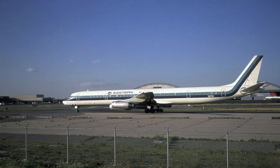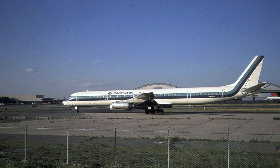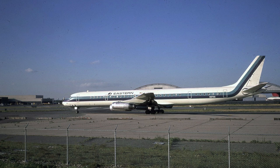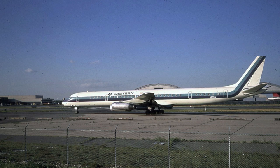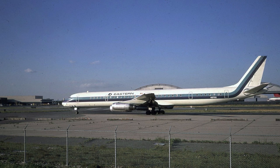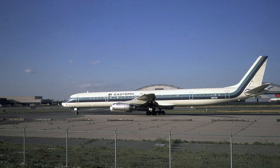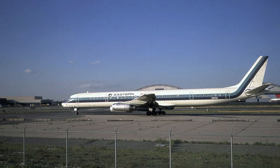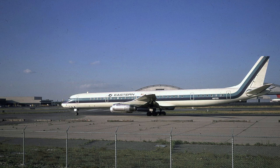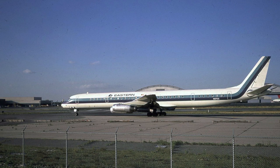This is a nice shot of the Eastern Airlines DC-8-63 N8755. Eastern Airlines had a handful of the Stretch DC-8-63 series that were used primarily on East Coast trunk routes between the Northeast and Southern Florida, as well as from the Northeast down to San Juan and points in the Caribbean. These aircraft operated with Eastern Airlines until about 1972 or 1973 when they were retired.